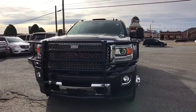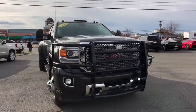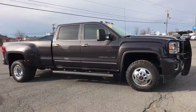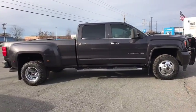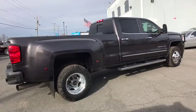Take a ride in the 2015 GMC Sierra 3500 HD. Epic power at a not-so-epic price. This vehicle has less than 70,000 miles. Here are some of this vehicle's great options.